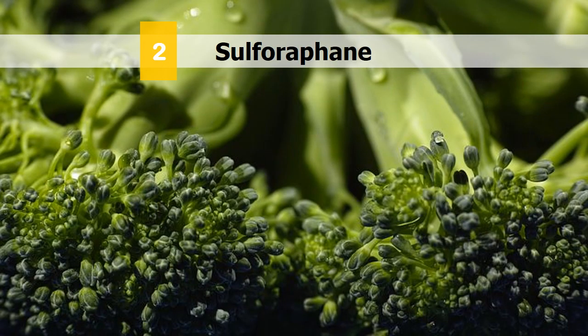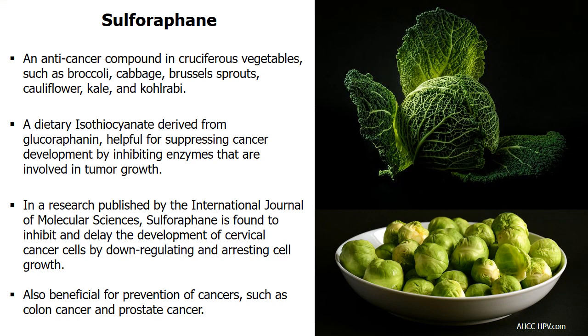Sulforaphane is another natural option to fight HPV. This anti-cancer compound is found in cruciferous vegetables such as broccoli, cabbage, Brussels sprouts, cauliflower, kale, and kohlrabi. As a dietary isothiocyanate derived from glucoraphanin, sulforaphane is beneficial for prevention of cancers including colon and prostate cancer. Studies show this substance suppresses cancer development by inhibiting enzymes involved in tumor growth. According to the International Journal of Molecular Sciences, sulforaphane is found to inhibit and delay the development of cervical cancer cells by down-regulating and arresting abnormal cell growth.